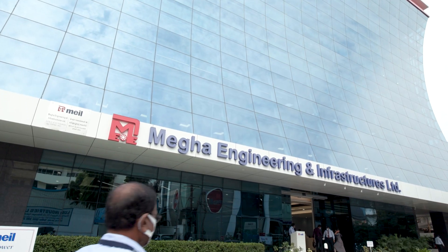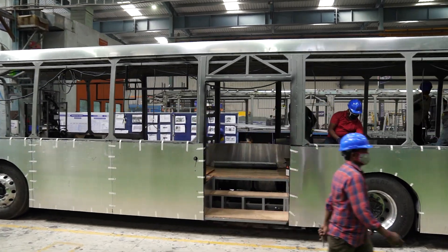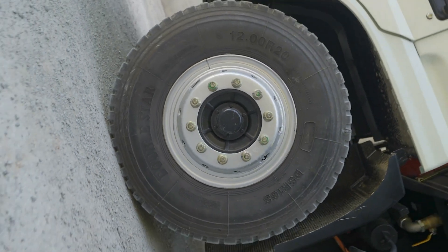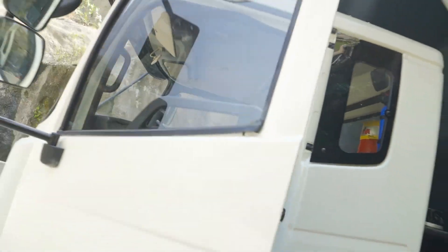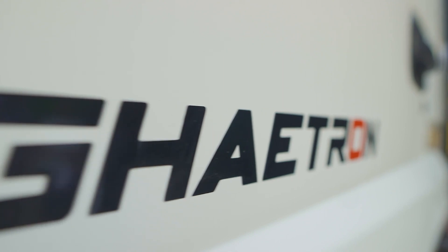MEIL, the infrastructure industry's market leader, is pivotal in this transformation journey through innovative engineering. Today, we are here to tell you the story of India's first 6x4 heavy-duty electric tipper, which will revolutionize the construction world and reduce pollution.